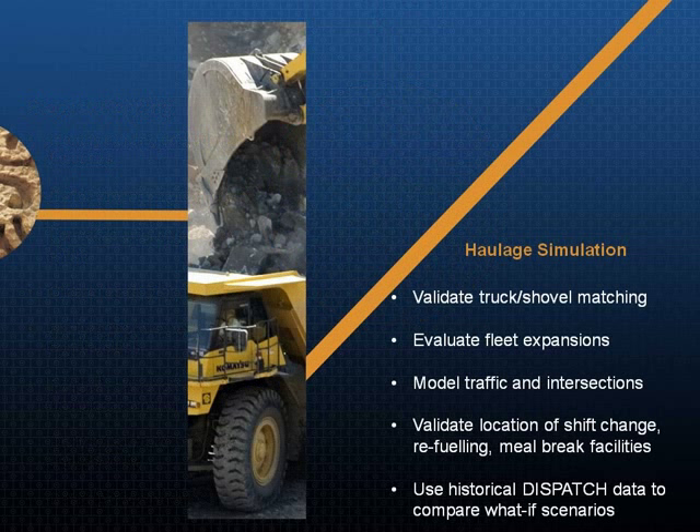Another service that we offer is something called haulage simulation. Our dispatch system works off of a digital model of the mine — we have a digital representation of all the locations, all the roads, the distances, the dig rates, all the operators, all the equipment characteristics. That high-fidelity mine model is used to make real-time decisions, but we can also use that model and the history of that model to make what-if decisions as well.